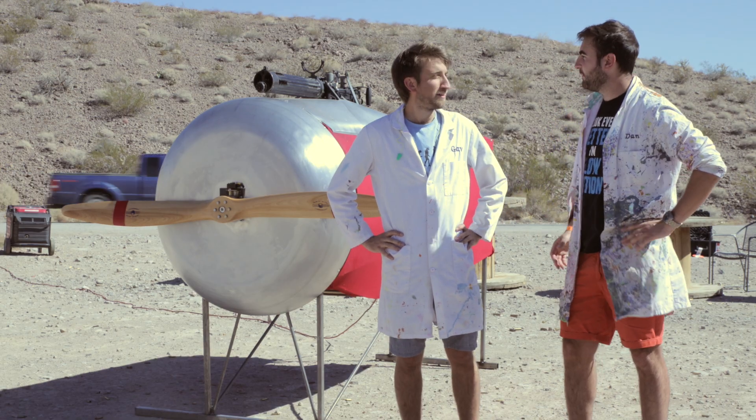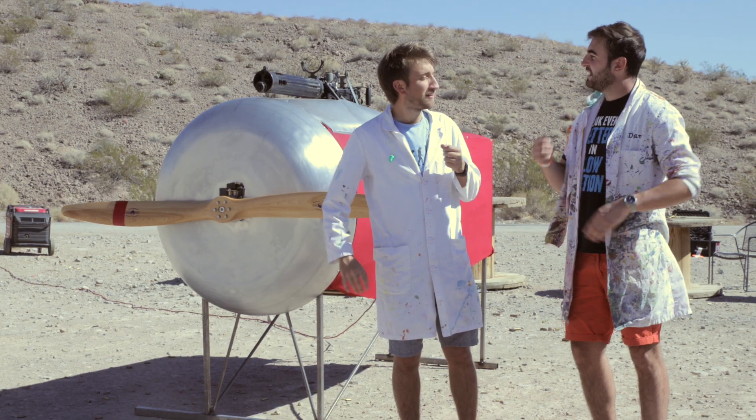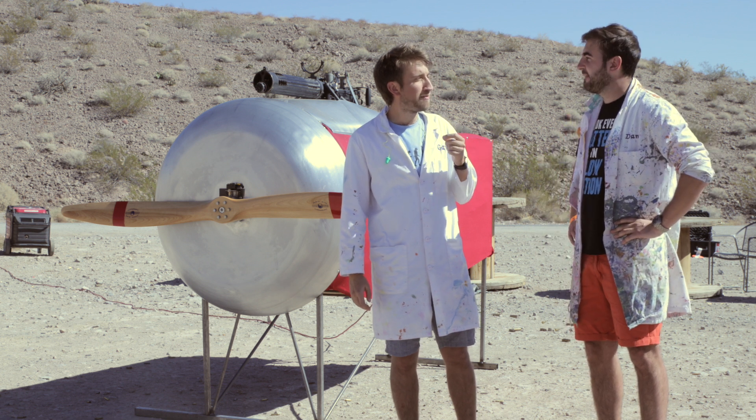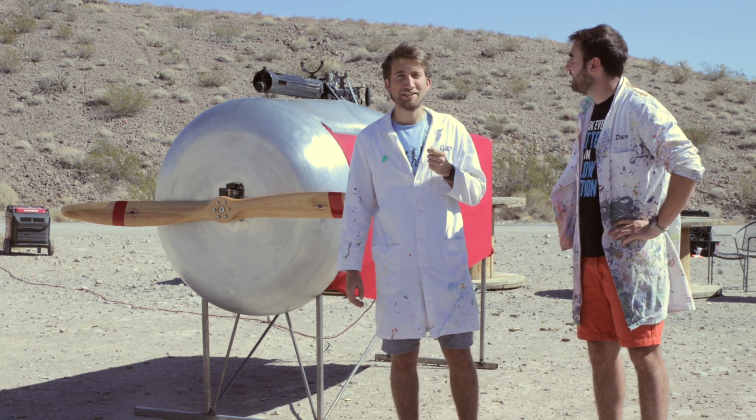Yeah, I whipped this up last night. I can't wait to get on it. You made this, did you? Yeah, yeah. I made it with a hammer, screwdriver, spanner. Phillips head? Yeah, Phillips head, yeah. And a number two monkey wrench. Number three, actually. Number three. Yeah.